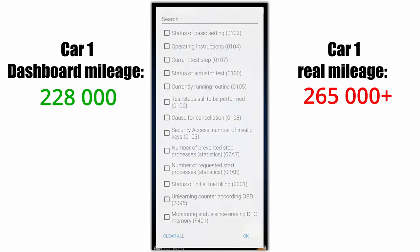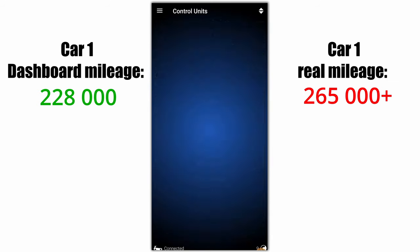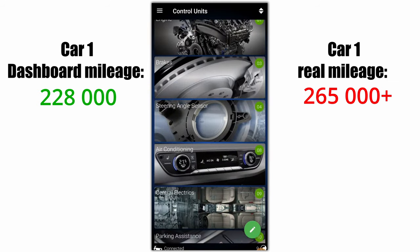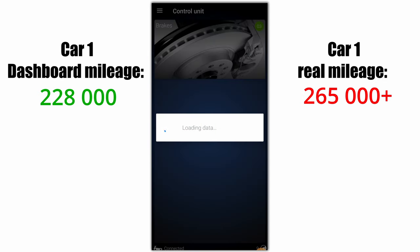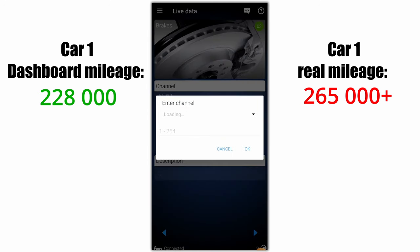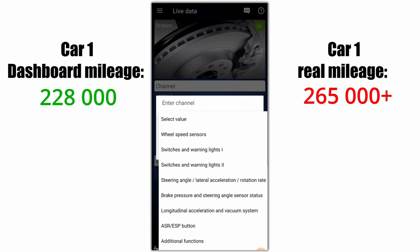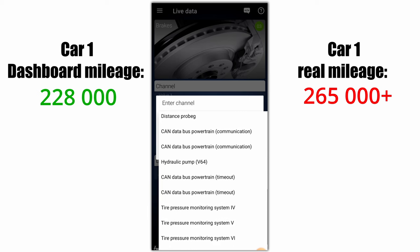You can also see distance driven since erasing travel codes. When you go to buy a car and you see the travel codes were erased just 10 kilometers before you came, that means they are probably hiding some faults with the car. Next, you can also check the brakes control unit — sometimes the kilometers are stored in there, sometimes not. Look for a value that contains the word 'distance'.